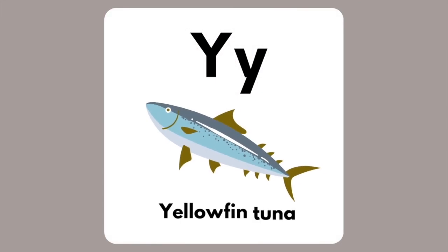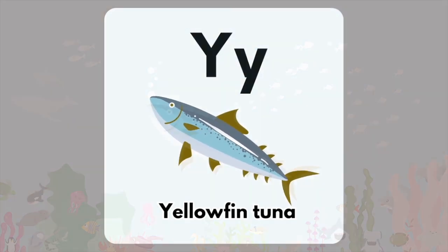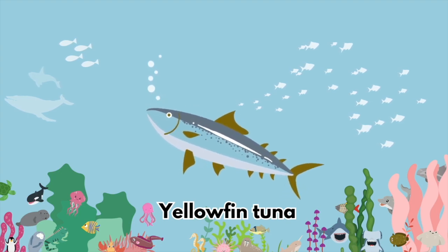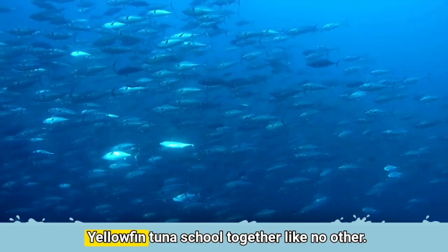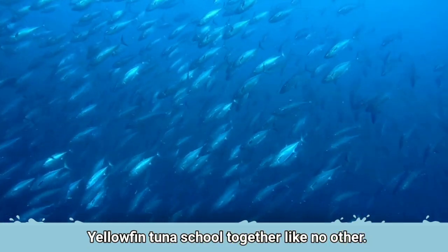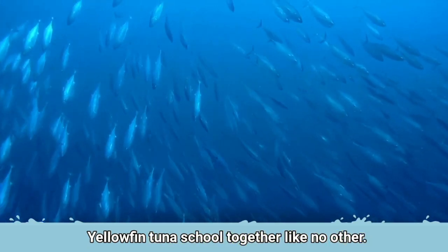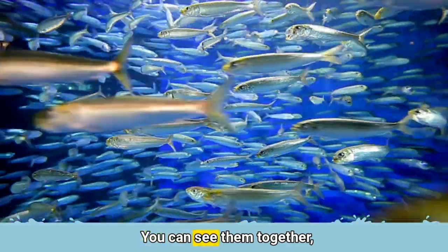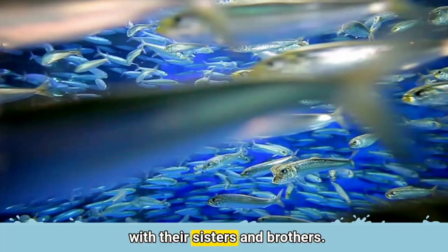The letter Y is for Yellowfin Tuna. Yellowfin Tuna school together like no other. You can see them together with their sisters and brothers.